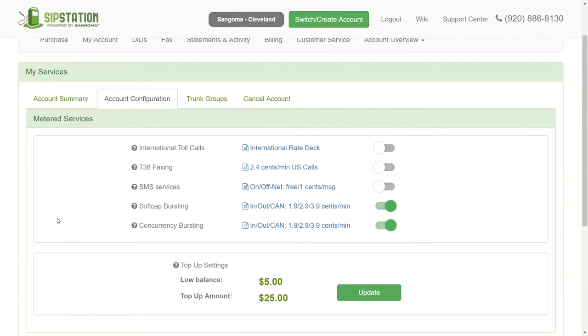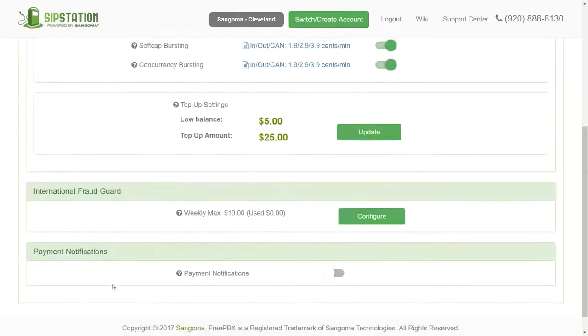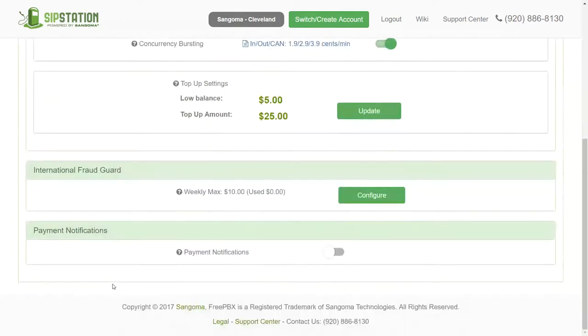Once you're logged in, under Account Summary you can scale your trunks up or down. So if busy season comes for your accounting firm and you want to go up to ten trunks, you can do that. If you see concurrency bursting getting hit frequently, that's your signal to simply increase your trunk count permanently from a financial perspective.